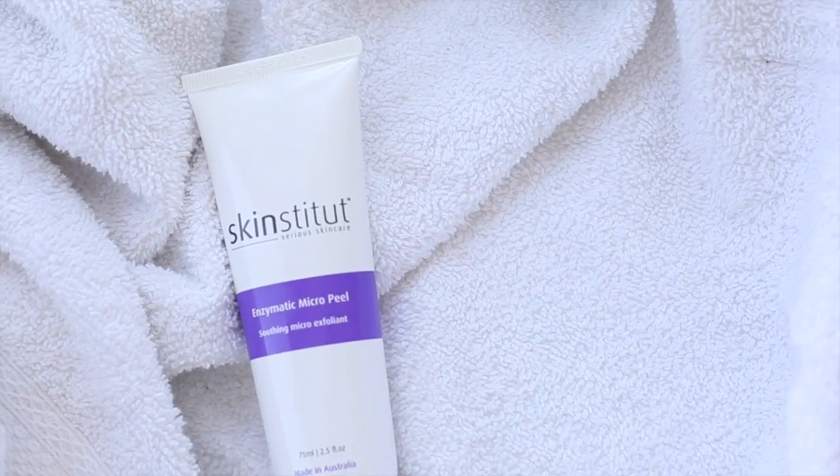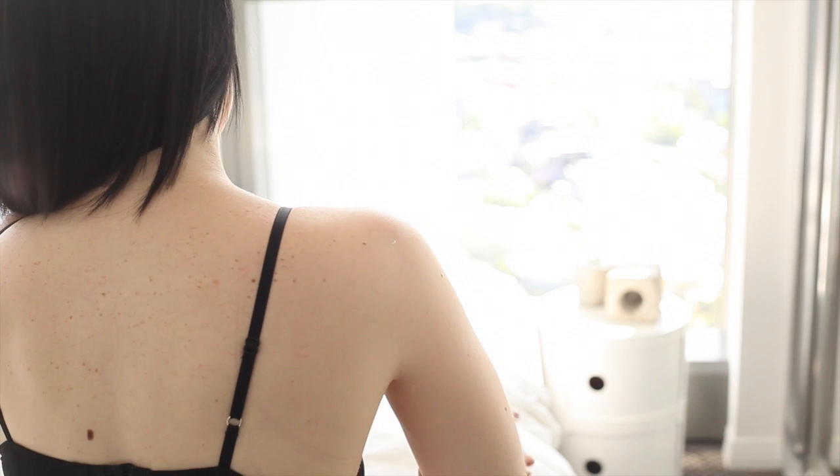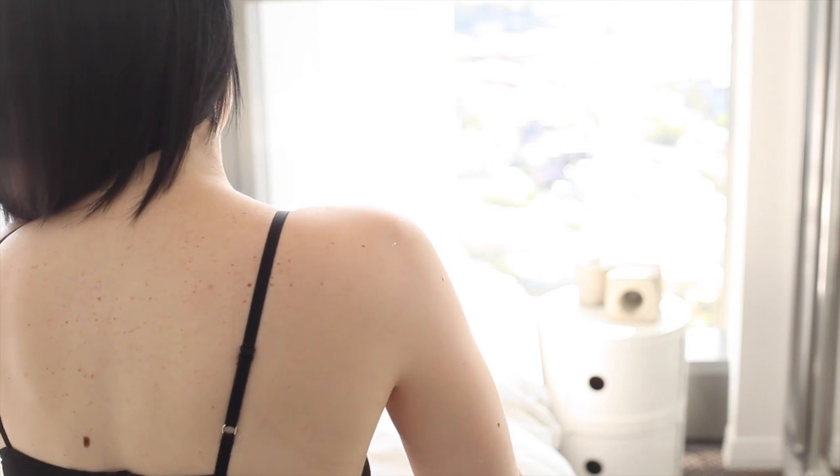Now take about 5 to 10 minutes for yourself — you could either do something like a skin treatment, have a bath with Epsom salts, or what I like to do is just some moisturiser. You could even go for a walk. Just take a little bit of time for yourself to relax before you begin your day.